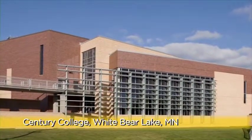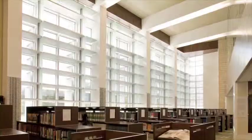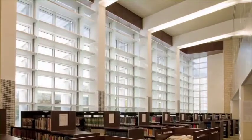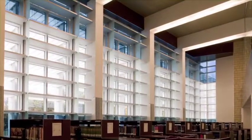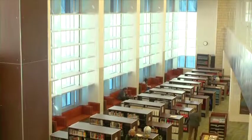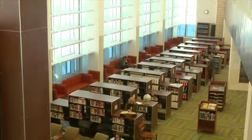Here in the library at Century College, the architect incorporates SageGlass into the west-facing curtain wall to fill the room with natural daylight while eliminating glare and excess heat. SageGlass allows students to study in comfort throughout the library in areas that otherwise would be too hot and too bright. At Century College and schools around the world, SageGlass provides a smart, sustainable glazing solution that saves energy and enhances the human experience — the student experience.